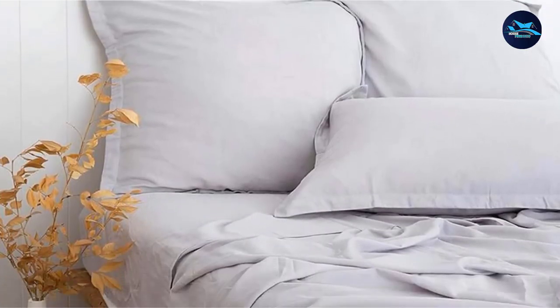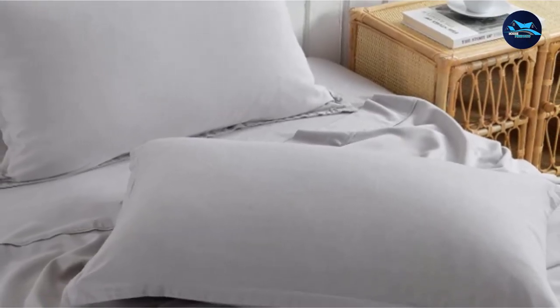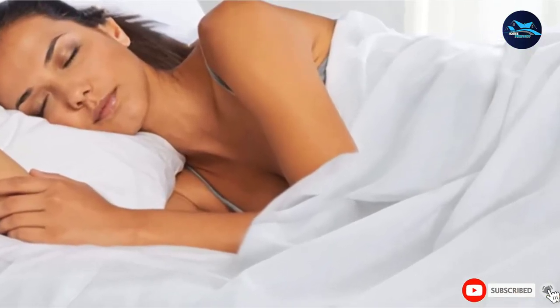Their quality and texture is similar to linen. This sheet set includes one flat sheet and one 16-inch deep pocket fitted sheet. To care for these sheets, machine wash separately in cold water on a gentle cycle and tumble dry on low.